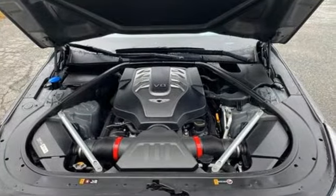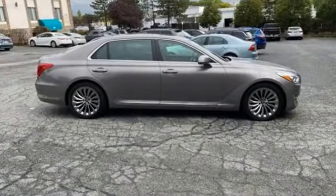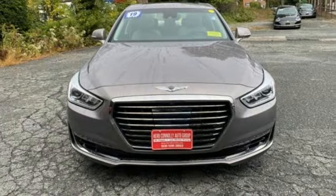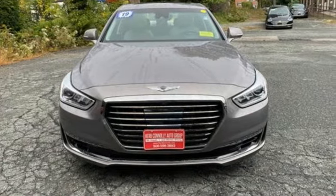For Genesis, luxury is about more than just comfort. It's about performance, it's about versatility, and it's about safety too. The time is now. See it for yourself today.